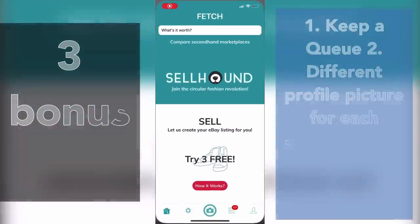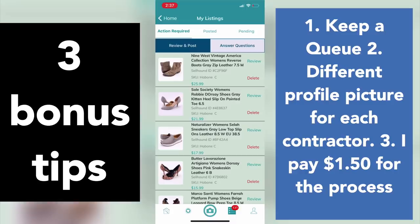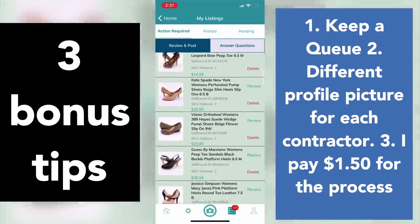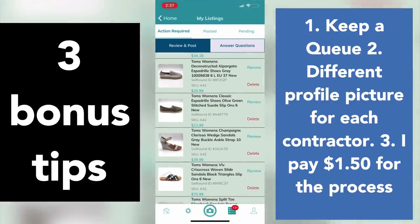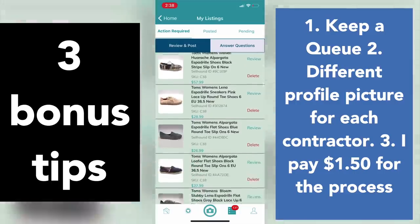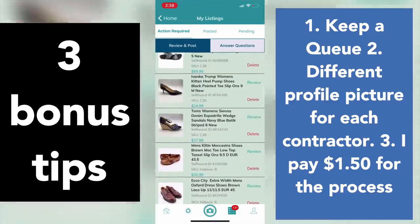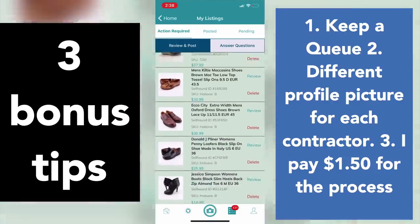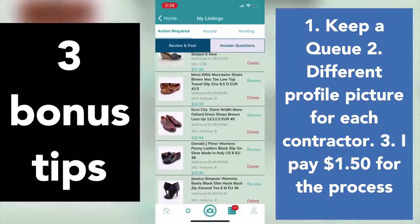I have three bonus tips. Number one: keep a queue of items so you can launch listings every single day and keep momentum going. Number two: use a different profile picture for each contractor so you can see whose listings are whose. Number three: I pay about $1.50 for this process — a dollar to take photos and 50 cents to upload it in Cellhound. That's about $20 to $30 an hour depending on who's working for me.